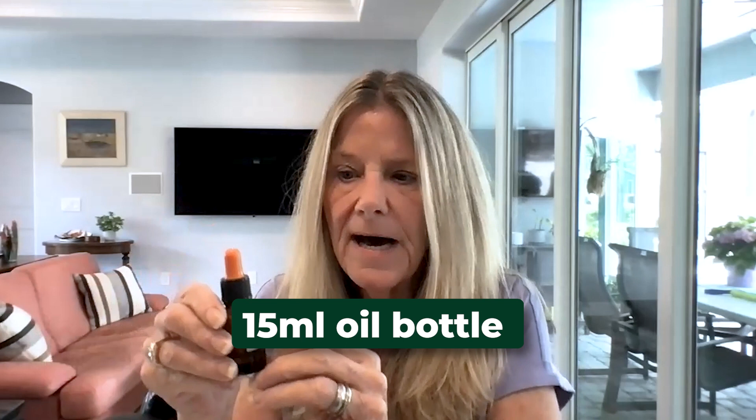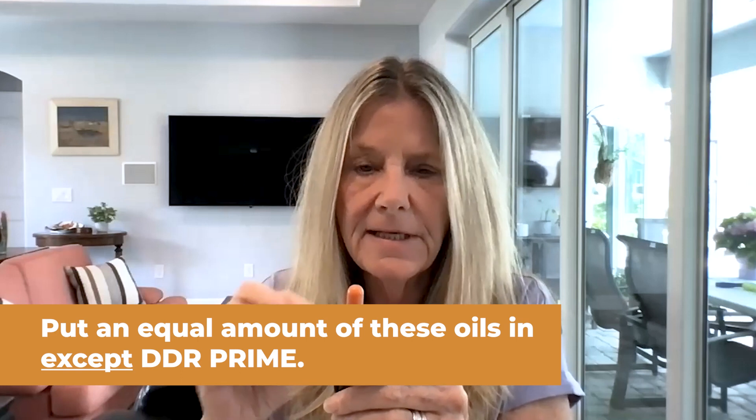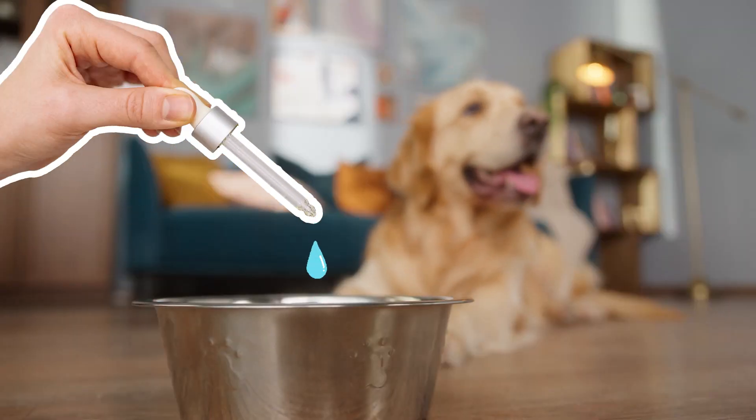We love these oils. They're oils that are so important for us to take every single day. For our dog Larry, we take a repurposed 15 ml oil bottle, clean it out, and put an equal amount of these oils in, except DDR Prime — we use twice as much — and then give it a little shake. You drip the amount of oils on your dog's food, weight specific, mix it up, and boom, you're done.